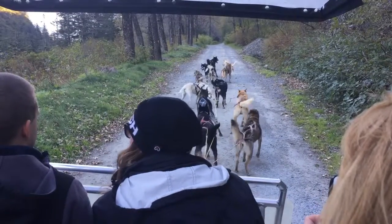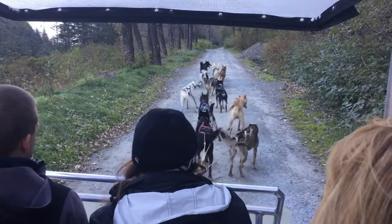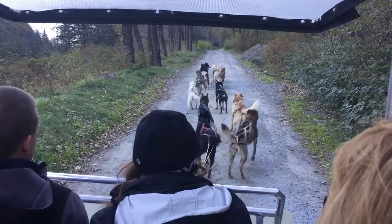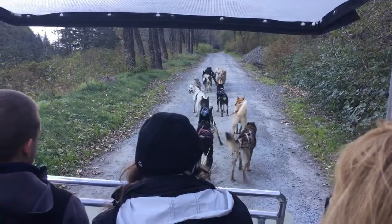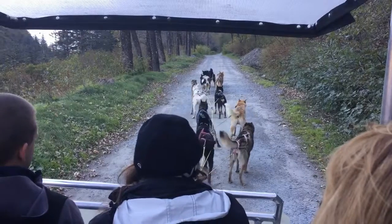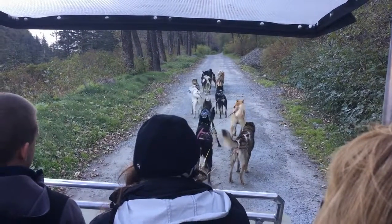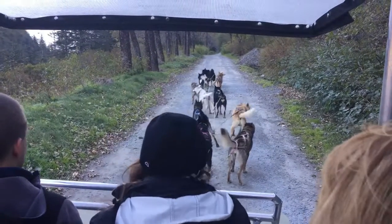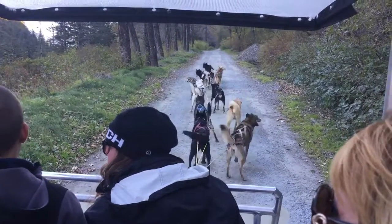These dogs are all racing dogs who are leased from their owners to this summer training camp. They come from all over — different parts of Colorado and the Yukon, that sort of thing. They are very athletic dogs and get trained every day on the roads with a specially equipped wagon that simulates training with a real dog sled.